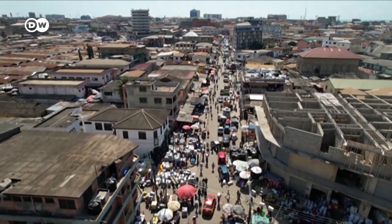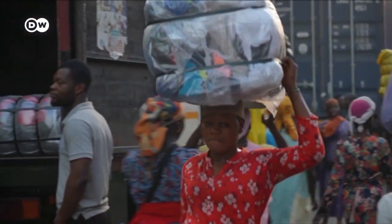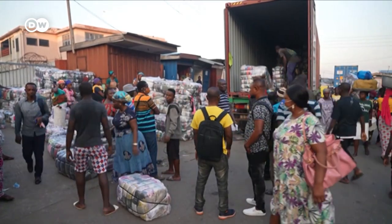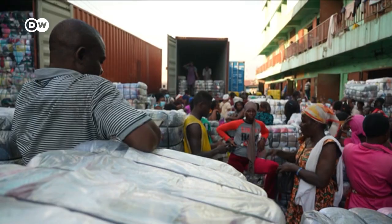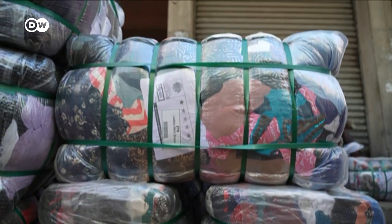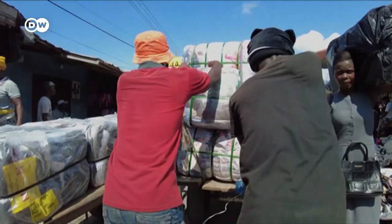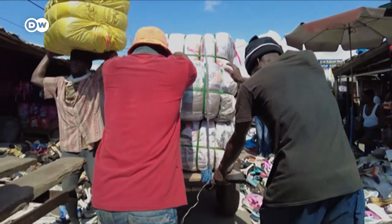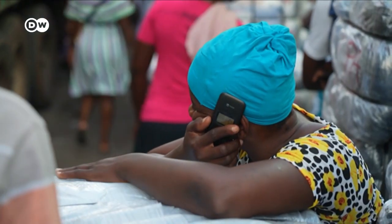So where do these clothes come from? Every day Ghana receives 160 tons of them. They arrive by boat — used clothes that were donated to organizations in Europe or the U.S. No one there wants them anymore, so international recycling companies send them here. At the Cantamanta Market, they're sold in bulk for a few cents a kilo.